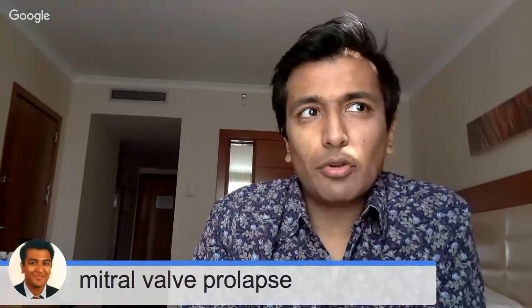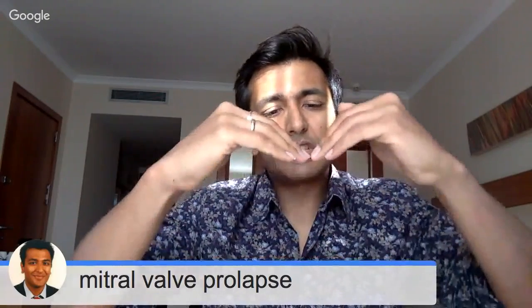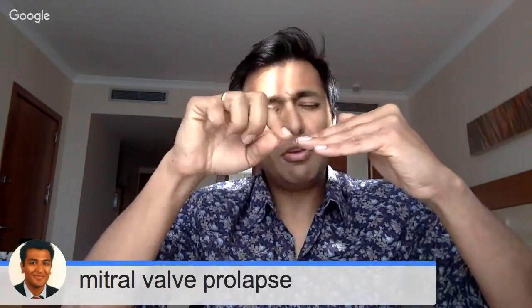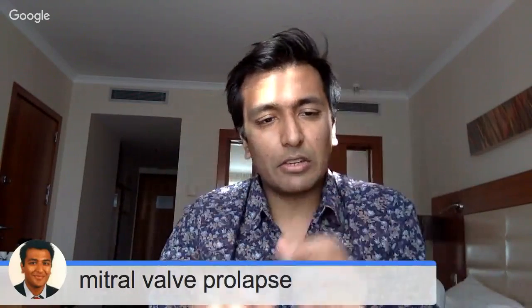So whenever you're told you have mitral valve prolapse, the key question to ask is: do I just have the prolapse, or do I also have some leaking of blood? If you have a little bit of leaking that's not a huge deal, but it's important to make that distinction.